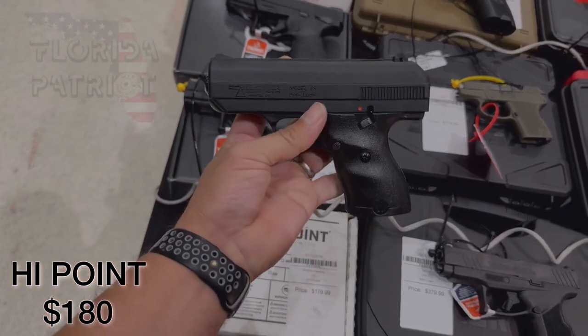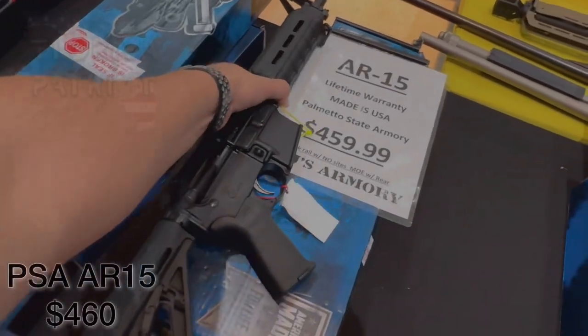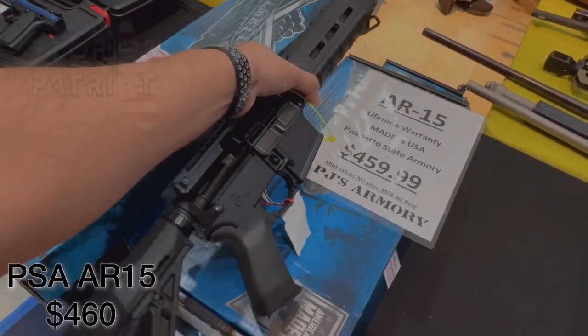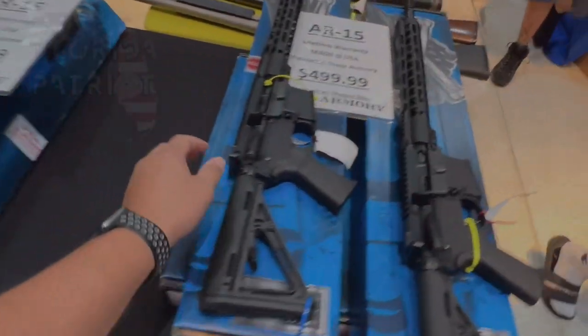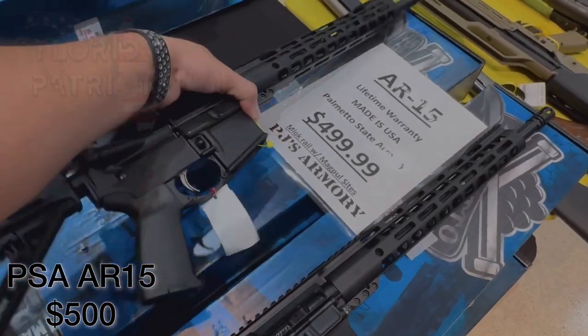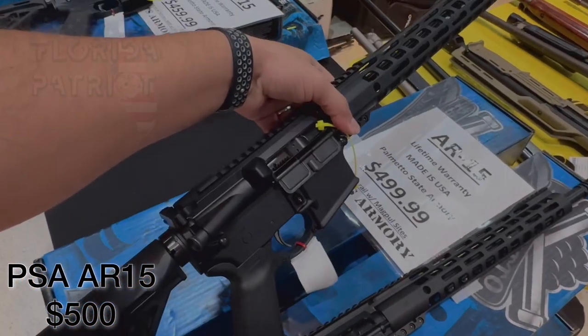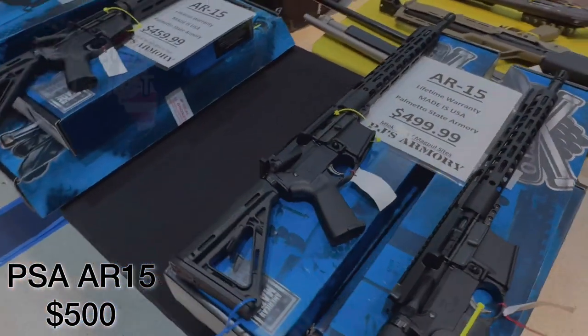Last but not least, you can always count on Hi-Point — never breaking the bank — this one's coming in at $180. We also came across a couple of rifles. Obviously they are PSA 5.56, coming in at $459 with the M-LOK rail. We have another version, PSA AR-15s, coming in at $499 with the M-LOK rail and Magpul sights — well below the $1,000 price tag for rifles.